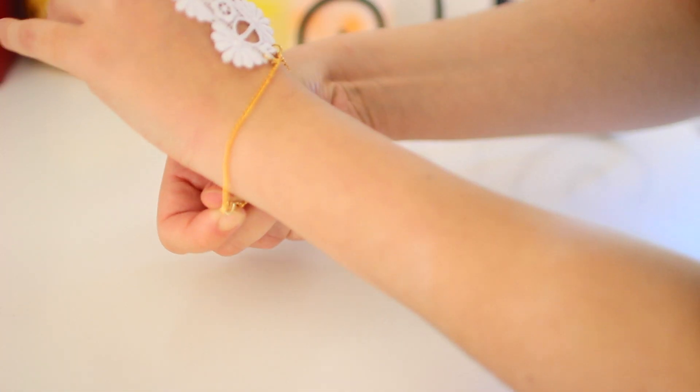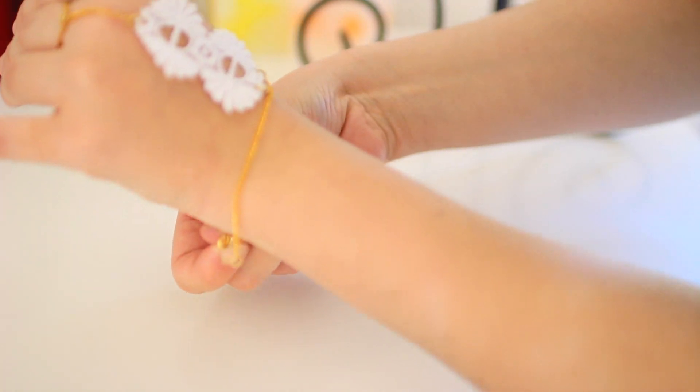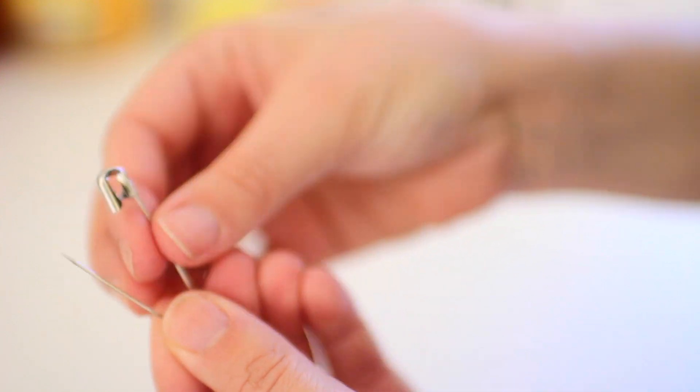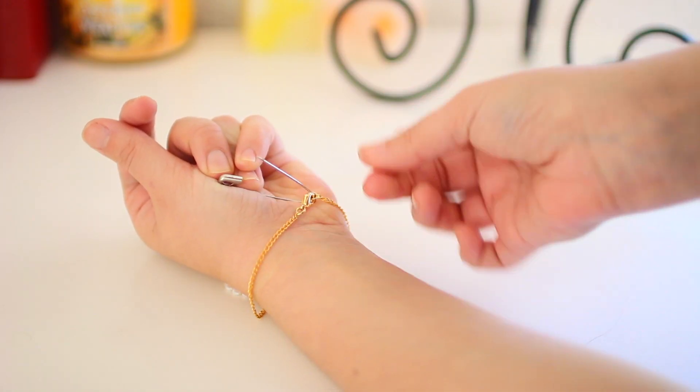The next hack is to close a bracelet with a safety pin. We all know how hard it can be to close a bracelet by yourself — the clasp never goes into the link, it just flies around. I just use a safety pin to hold it in place, and then I can actually close the clasp. It's a lifesaver for me.